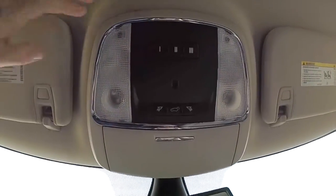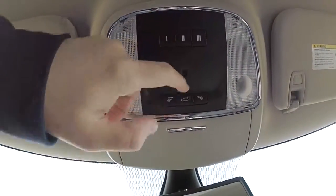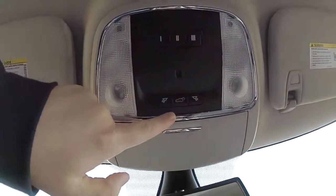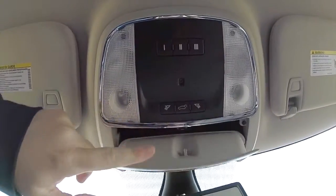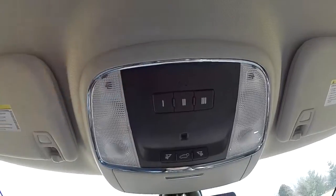Looking overhead, you have overhead map lights and reading lights. Also the button for your power lift gate, sunglasses holder, and the Homelink universal garage door opener.